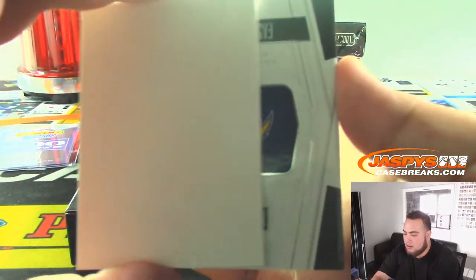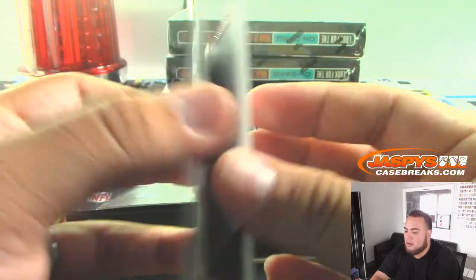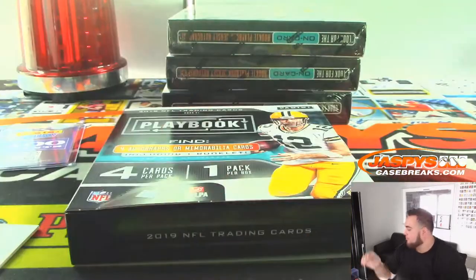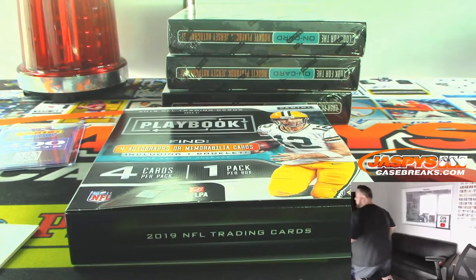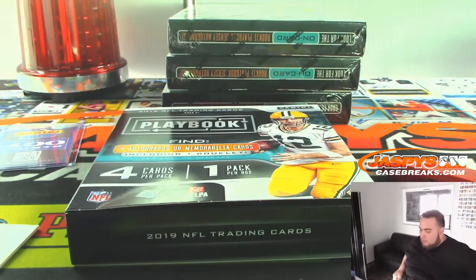And the last one here is an Easton Stick, out of 225. Chargers. Regimo down with that one.